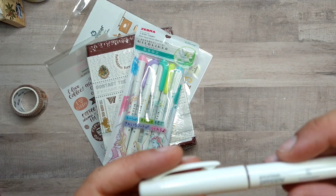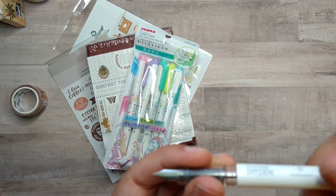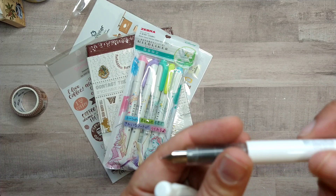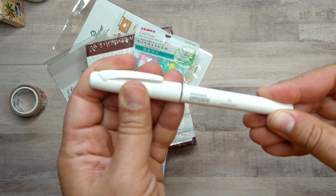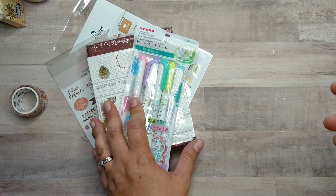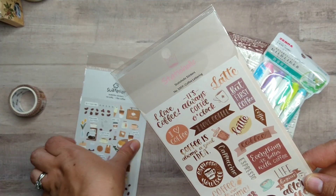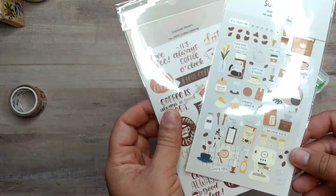I also ordered a Platinum Preppy fountain pen in white — I don't think you can get the white color here in the US. I believe it's an ink-gray or similar; I'd have to go back and check. It's an inexpensive fountain pen but I actually do like the Preppies, and the white one caught my eye because I'd never seen one. I also got some coffee-themed sticker sheets: one labeled 'Stationholic' and one 'Sotelier Coffee.' If you couldn't tell, there's a coffee theme going on!